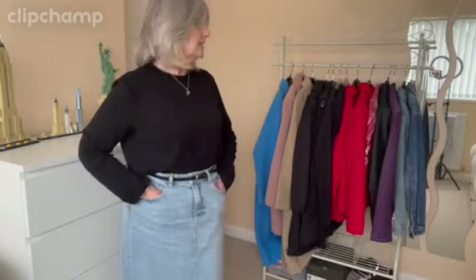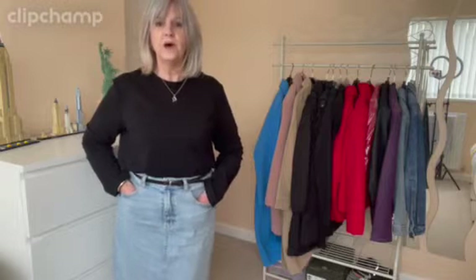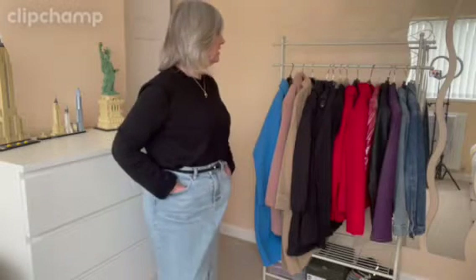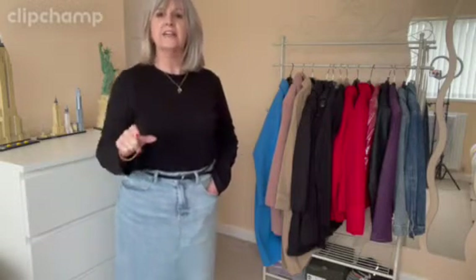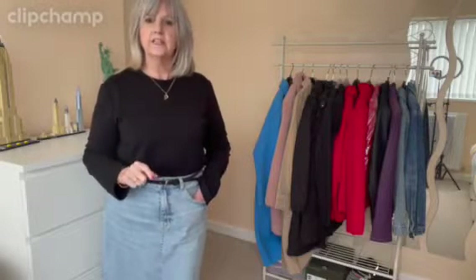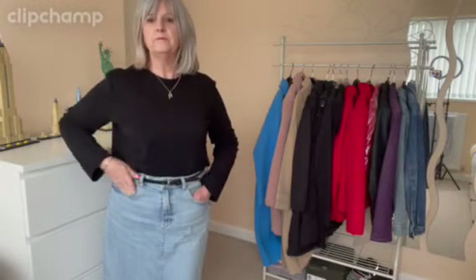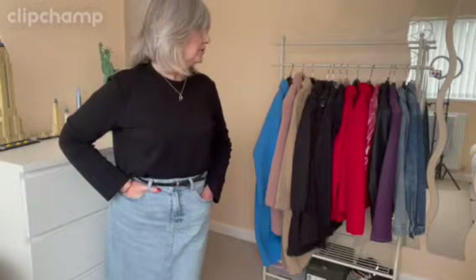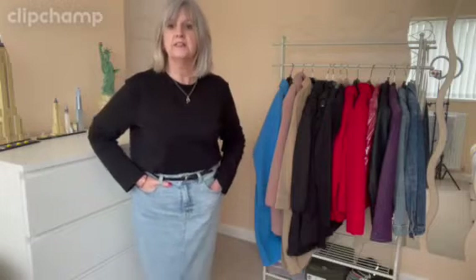Thank you for joining me on this declutter my coats - this is part three of decluttering for me. Looking at everything, it's all on thick hangers and I'm sure if I put them on thin hangers that'll get them down a bit. But looking at it, I am missing a navy blazer and that's one coat I do want to get.